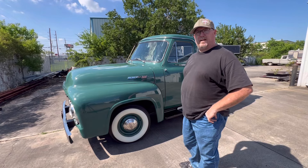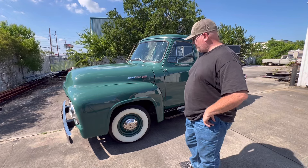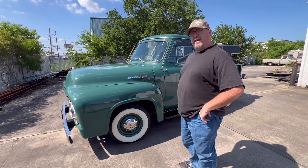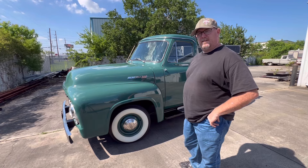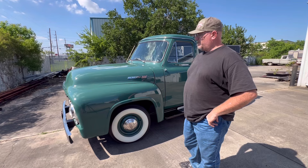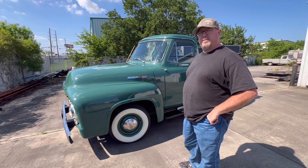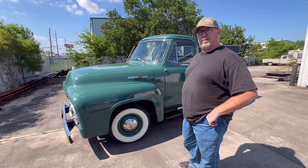I bought it from a Ford factory service representative out of the Louisville, Kentucky plant. He had this in an all-glass enclosed garage behind his house. I've had it since '99, and it's 2024 right now, so 25 years. And basically every time you take it somewhere, nobody's ever heard of a Mercury truck.